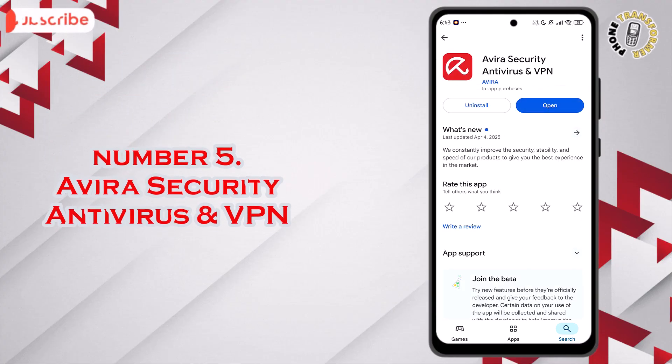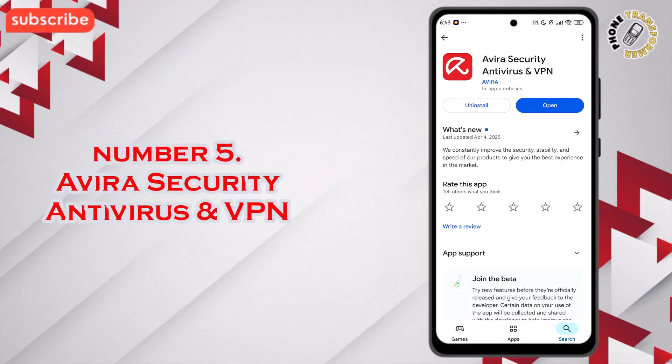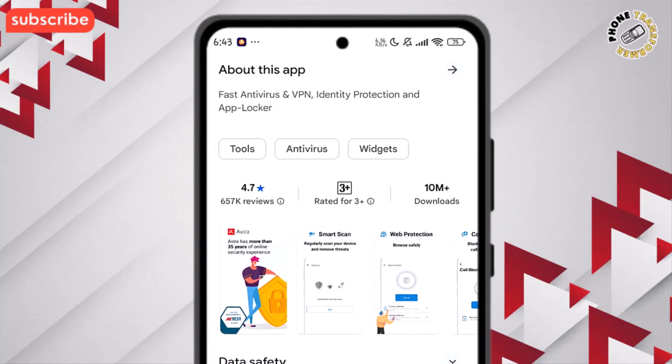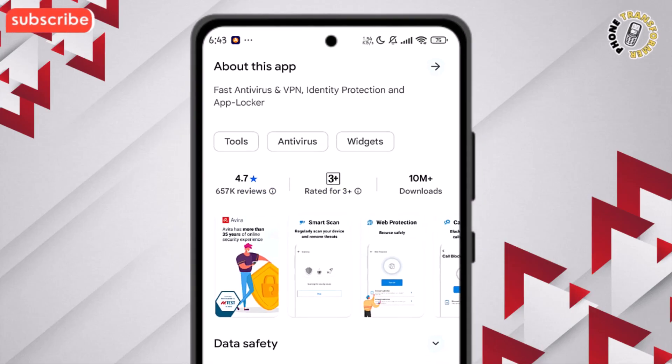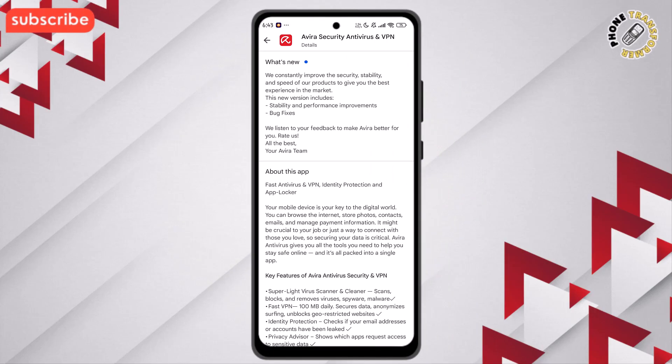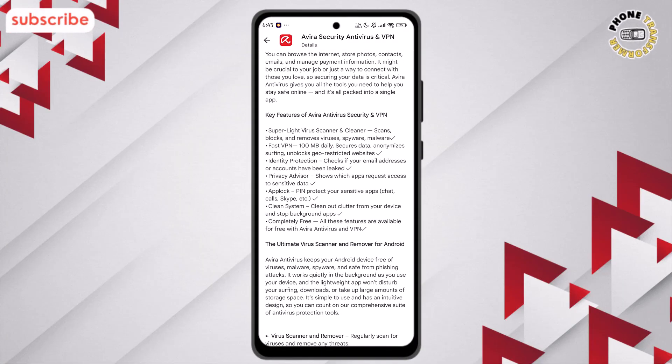At number 5 on our list, we have Avira Security Antivirus and VPN. This app holds an impressive rating of 4.7 out of 5, backed by over 657,000 reviews. It's designed to protect your device from viruses, malware, and online threats, all while keeping your data private and secure.